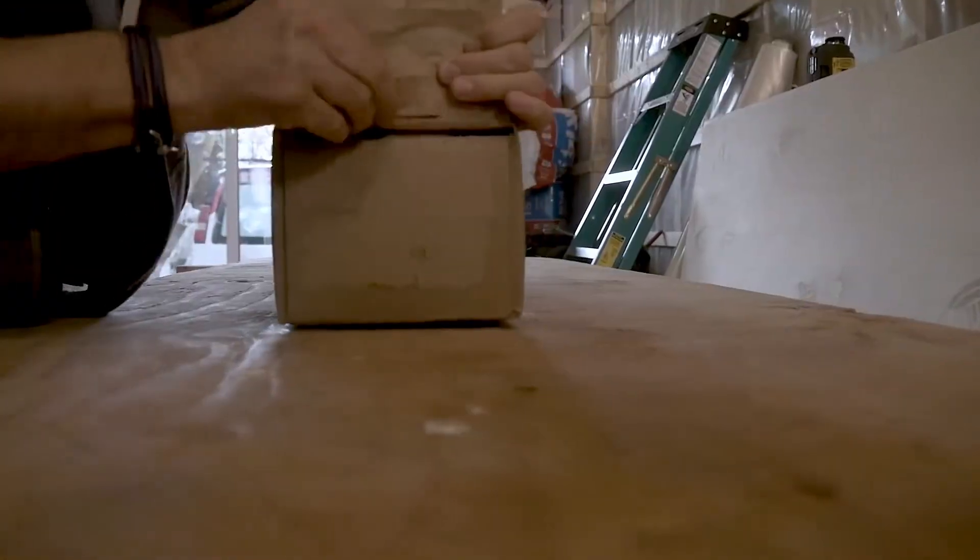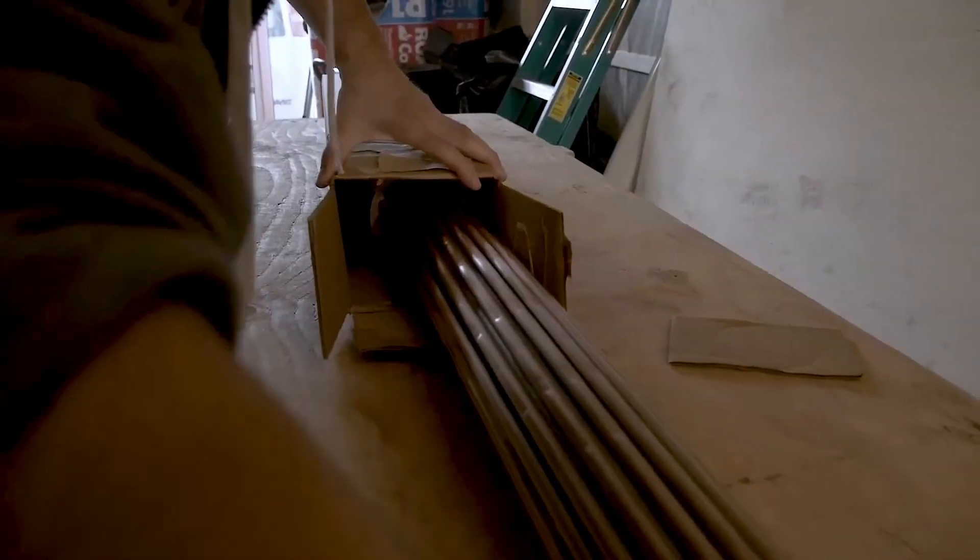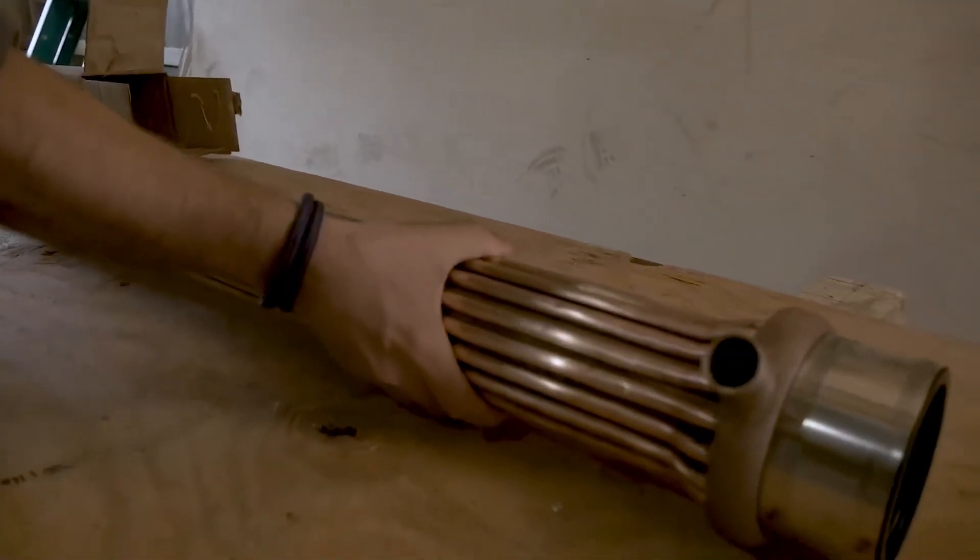EcoDrain — shower responsibly and save $250 annually. Elevate your shower experience while cutting your yearly expenses by $250 with the EcoDrain system.